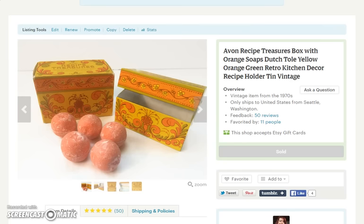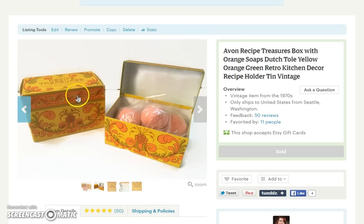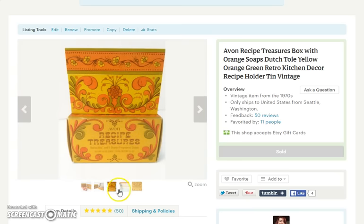First item that sold is this Avon set from the 70s. It is a recipe box tin with this great orange and yellow design on it. It had these orange soaps in them, and they were still extremely aromatic for being from the 70s, but they were all sealed. They came sealed in their box, and then the recipe box itself was in a box. A very beautiful piece. I sold that for $12.